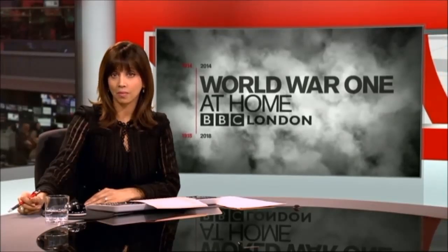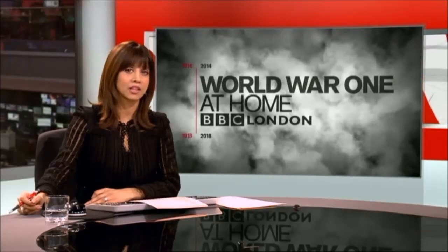Turning now to our World War One at Home series this week. To mark the centenary of the start of the Great War, BBC London has teamed up with the Imperial War Museums to unearth local stories from the global conflict. The Royal Arsenal in Woolwich was vital to Britain's war effort, employing tens of thousands of people making weapons and ammunition. But what went on there was a closely guarded secret, as historian Ian Bull explains.